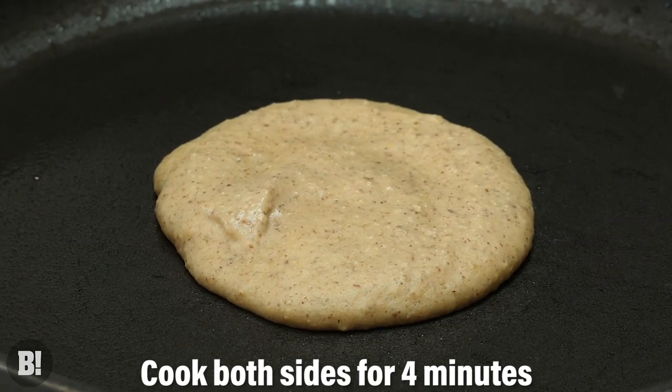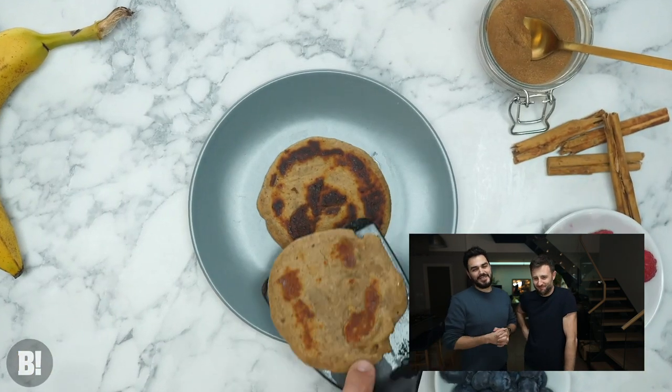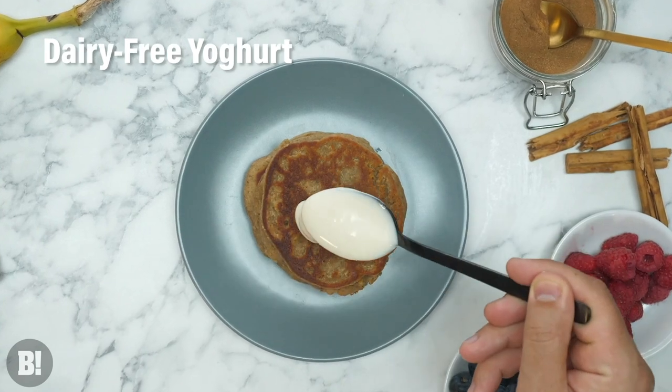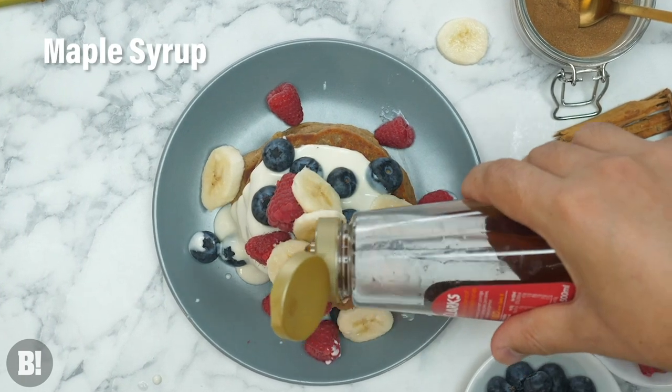My dad used to make buckwheat pancakes for me when I was younger — every Saturday I would always come down to buckwheat pancakes. And these are reminiscent of those, but obviously just packed with protein. Look at the lovely colour on those, cooked just perfectly. That one at the top is the best one of the lot — nice and golden.